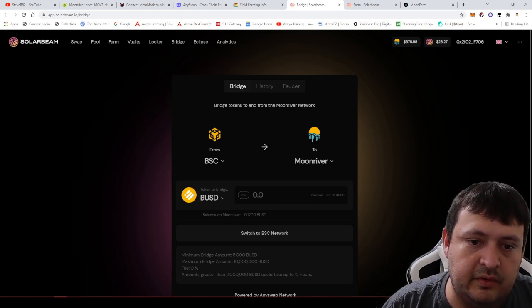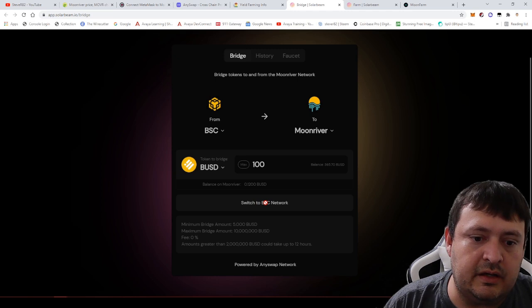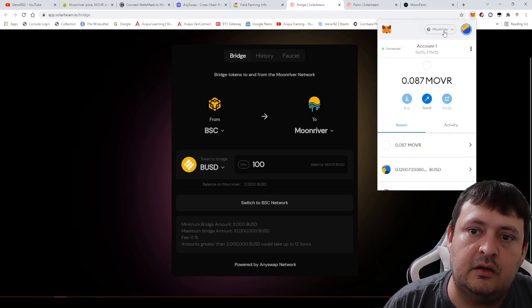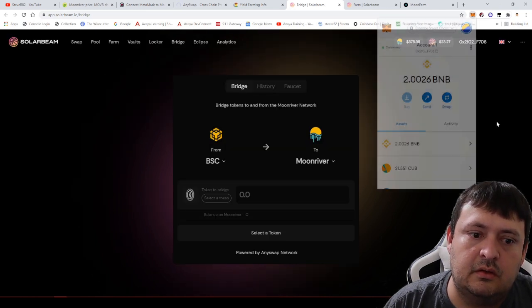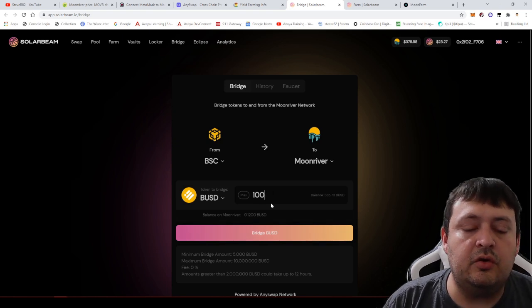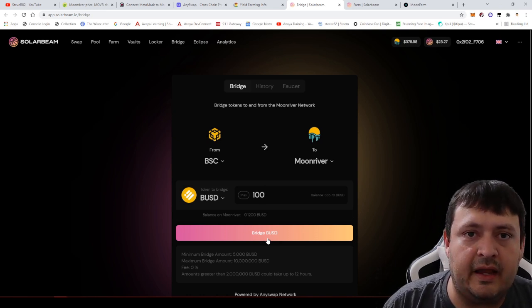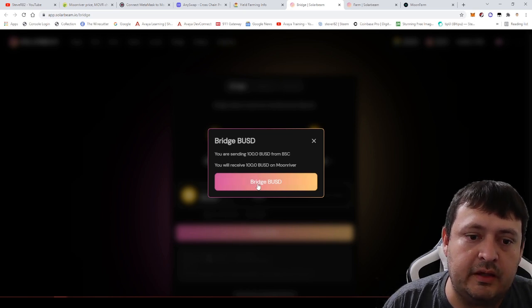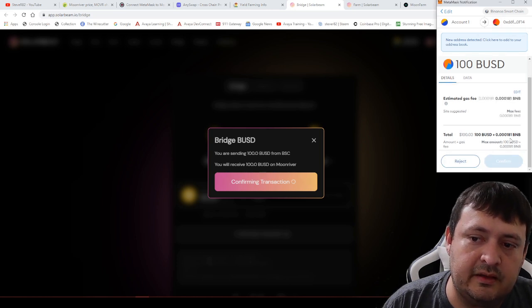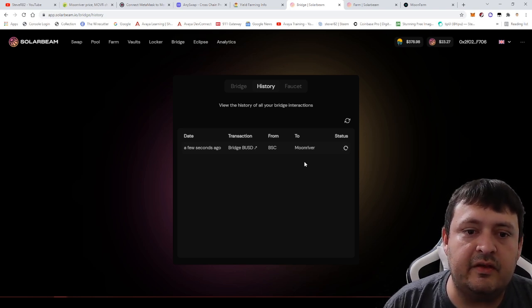I'm going to move over $100 from BSC to MoonRiver. I switch MetaMask over to BSC, select BUSD, and enter $100. You normally couldn't bridge $100 from Ethereum practically, but from BSC or Polygon you only pay a tiny BNB fee — so you can move over $100 for about three cents. Then you just wait a few minutes for the assets to show up in your MetaMask wallet.